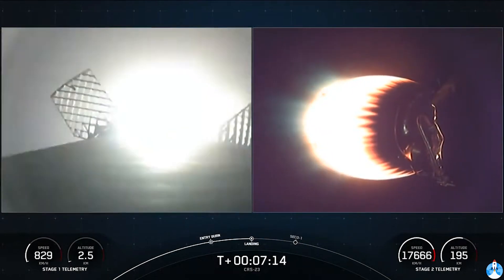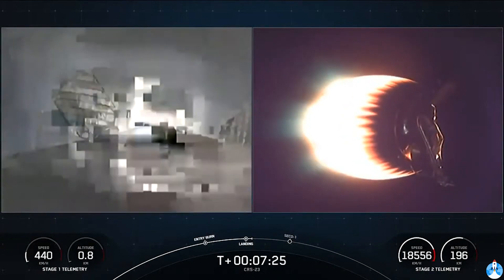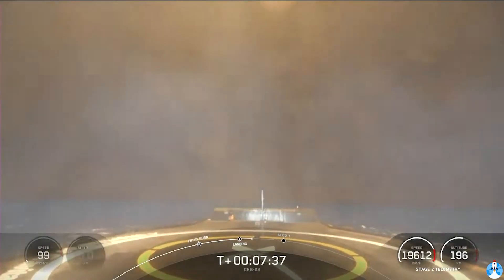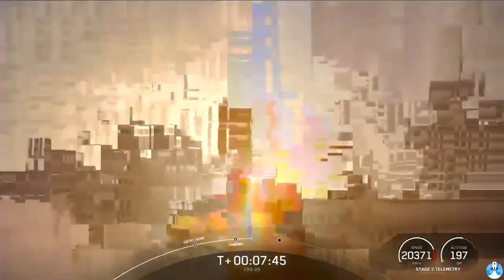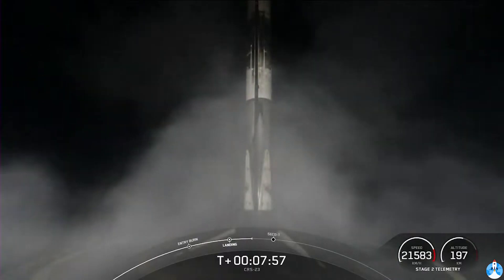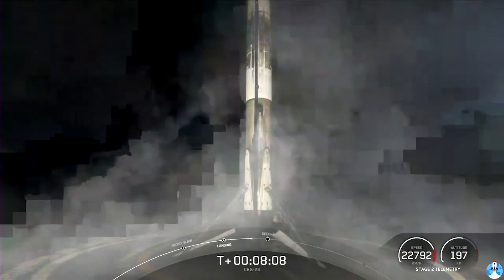Stage one landing burn startup. A single engine — the center engine, engine number nine — has relit in preparation for landing. Stage one landing leg deploy. And that is the 90th successful landing for an orbital-class rocket and the very first for our new drone ship, A Shortfall of Gravitas. That is a beautiful thing to see and a great way to start off today's mission.